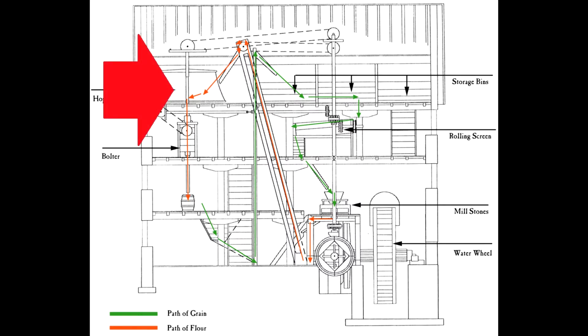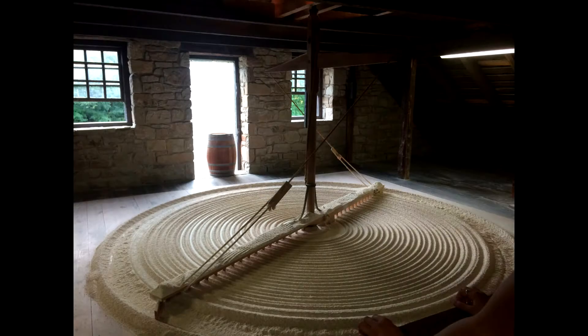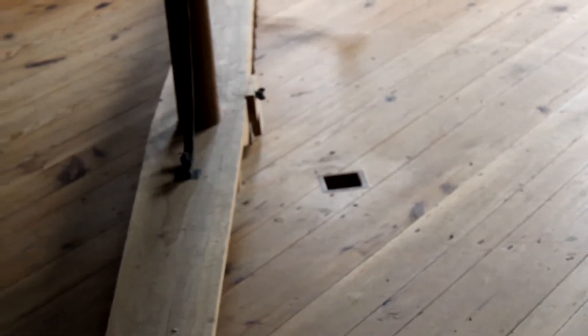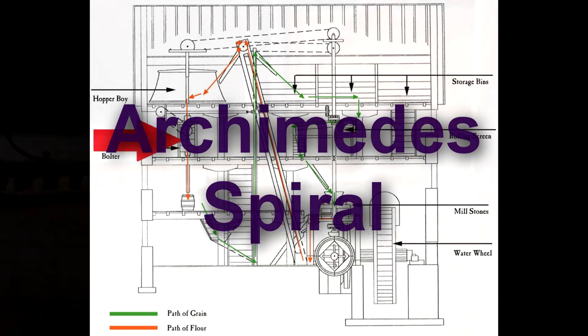As the flour hit the third floor, it went to an area called the Hopper Boy — a place where flour is cooled. A long time ago, the flour used to be raked by hand to make it cool. With Oliver Evans' system, the flour pours in on the edge of the rake, and the rake turns the flour in circles. The flour travels along a path of concentric circles until it gets to the center. By the time it hits the center, it's pretty cool, and it drops down to the next floor through a hole in the center.